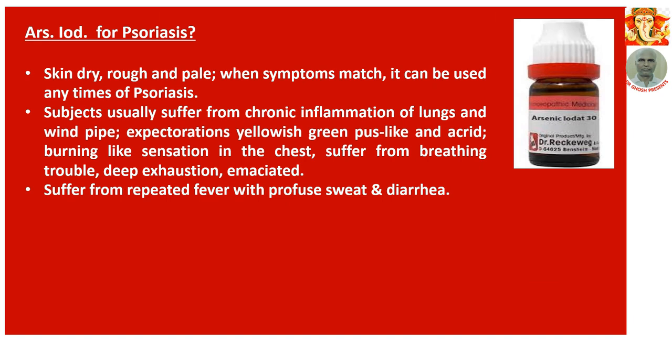Number 8: Arsenic Iodatum for psoriasis. Skin dry, rough and pale. When symptoms match, it can be used for any type of psoriasis. Subjects usually suffer from chronic inflammation of the lungs and windpipe. Expectoration is yellowish, green, pus-like and acrid. Burning sensation in the chest. Suffer from breathing trouble. Deep exhaustion and emaciation. Suffer from repeated fever with profuse sweat and diarrhoea.